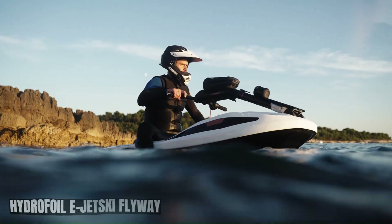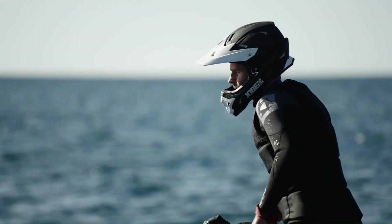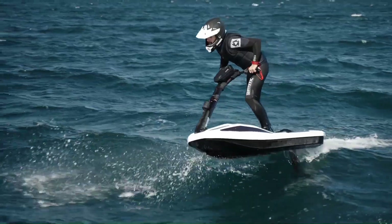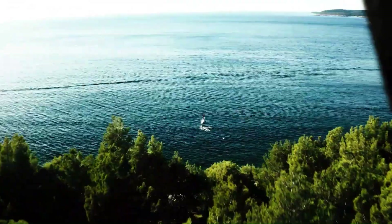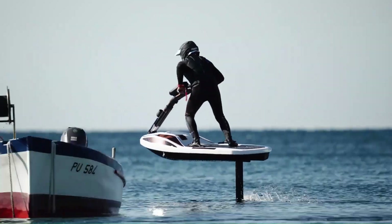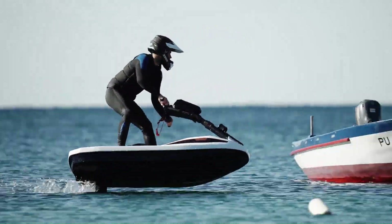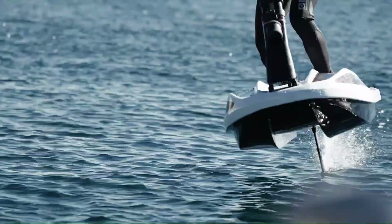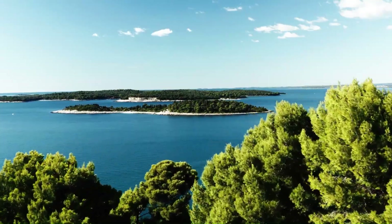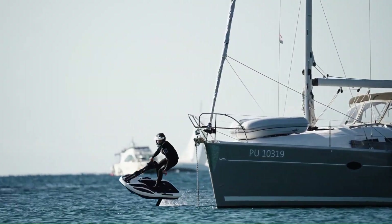The Hydrofoil E-JetSki Flyway is an innovative electric water scooter that utilizes hydrofoil technology to glide above the water surface. This design significantly reduces drag and increases efficiency, allowing for higher speeds, smoother rides, and longer battery life. The Flyway's hydrofoil system lifts the scooter out of the water, reducing drag and increasing efficiency.